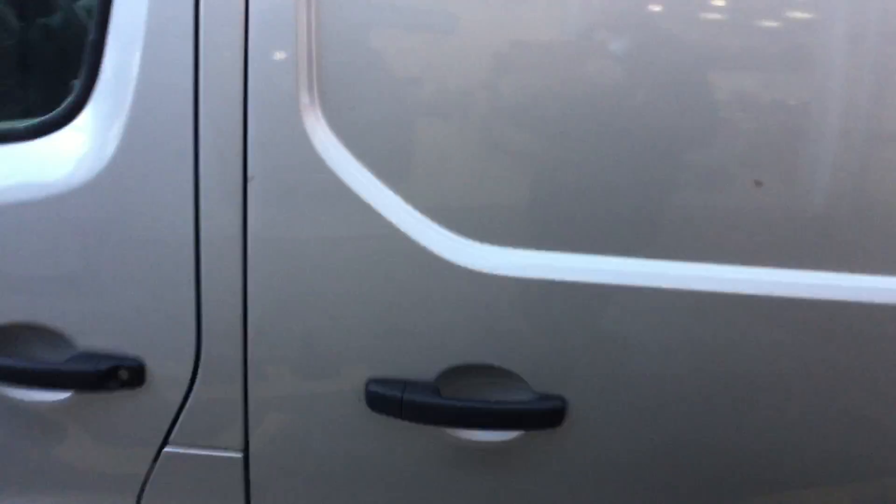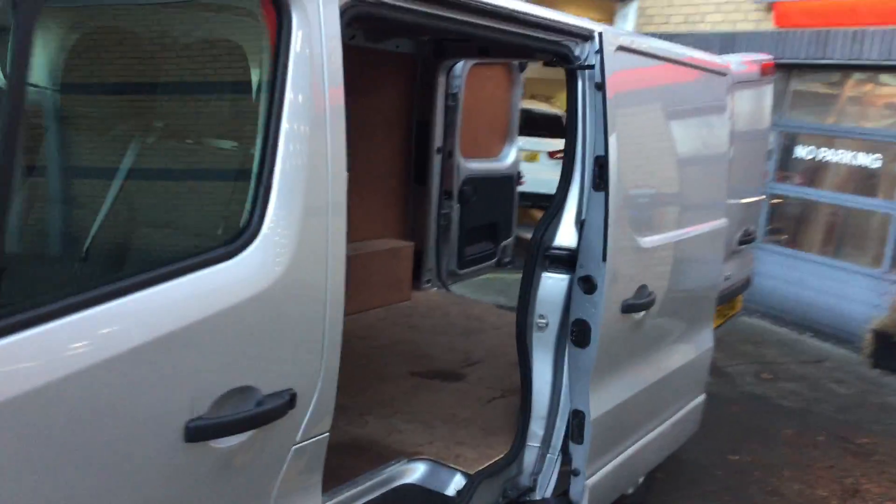There is also a side loading door. Let me open that up and show you — easy access if you don't wish to open at the back. So plenty of storage and easy access.